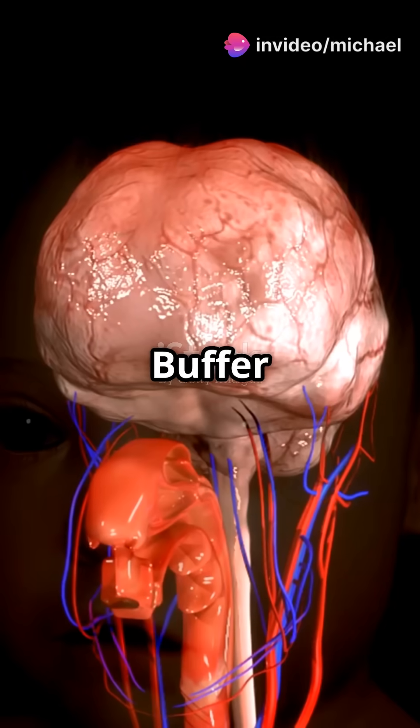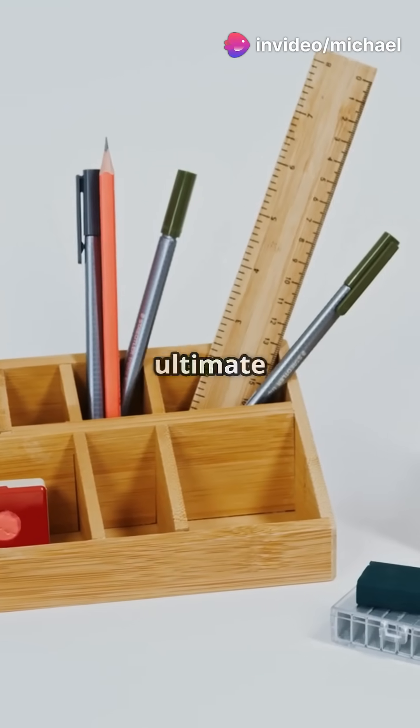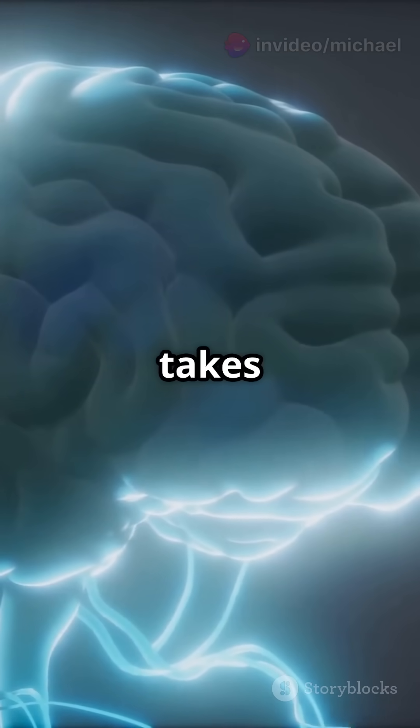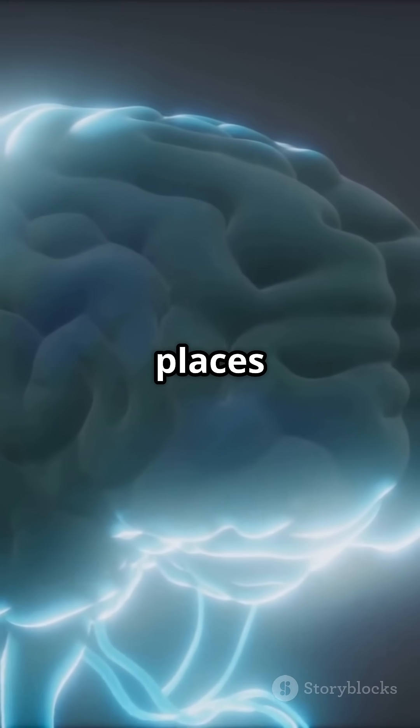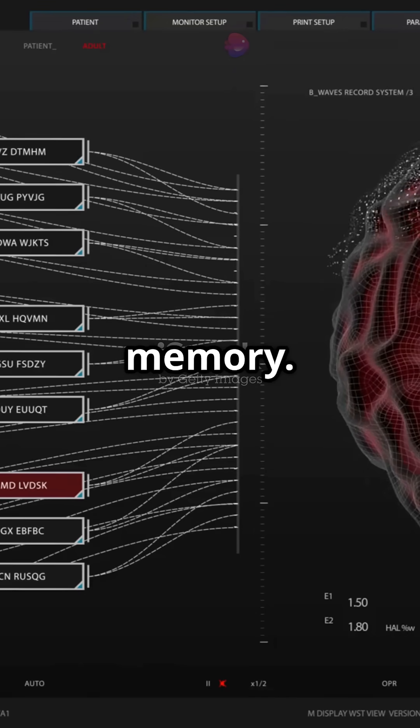This is why you need the episodic buffer in your brain toolbox. The episodic buffer is like the ultimate organizer in your brain. It takes information from three places: the phonological loop, the visuospatial sketchpad, and long-term memory.